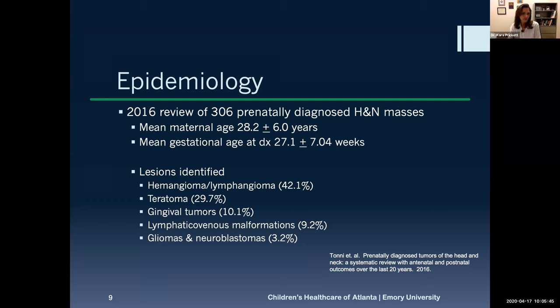The most common findings are hemangiomas — just as in babies after birth, it's the most common tumor. Teratomas are the second most common, and then you progress down through some of the more rare things. We'll go through more things in detail and briefly touch on some of the rarer ones.